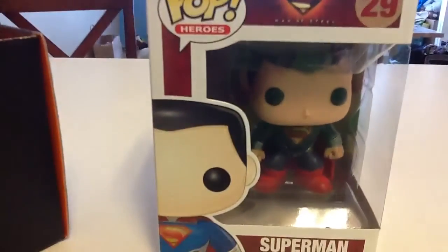I already opened it because it was for last month. The first thing that I got was a little Superman vinyl figure.